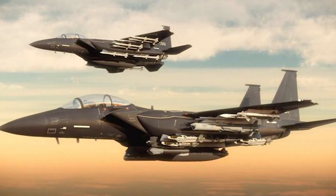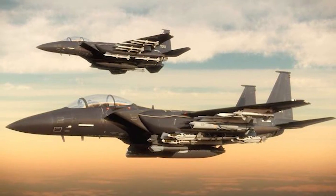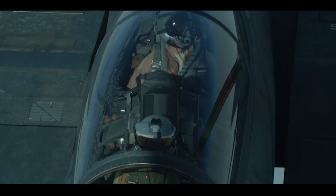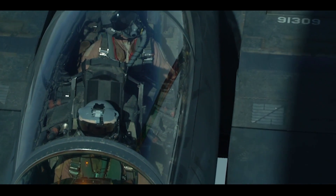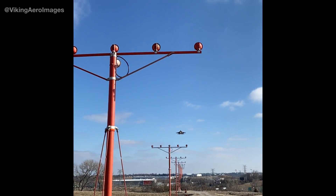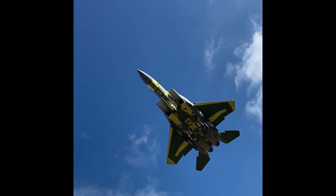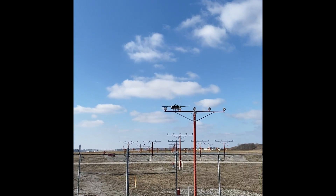Before we go any further, this video does not cover the newly introduced F-15EX, but rather the existing F-15Cs, Ds, and Es already in the USAF inventory. The F-15EX is an amazing and essentially all-new platform and is already the subject of its own video. I will leave a link in the video description below.